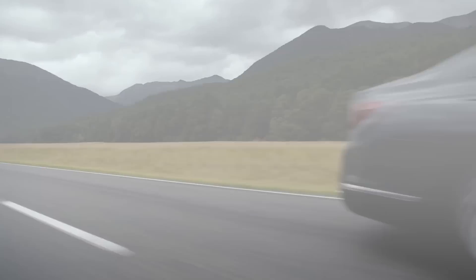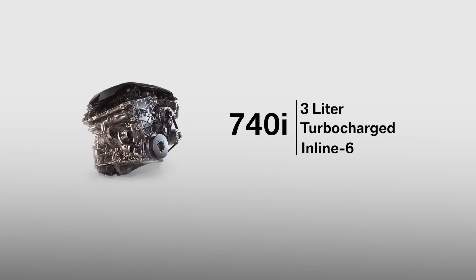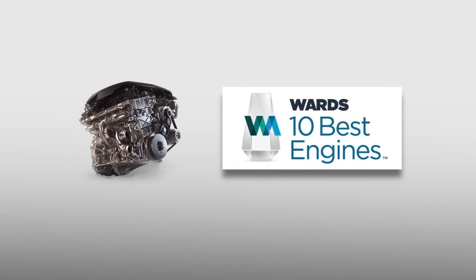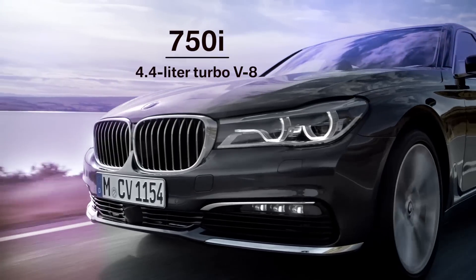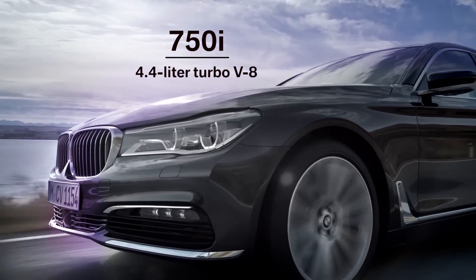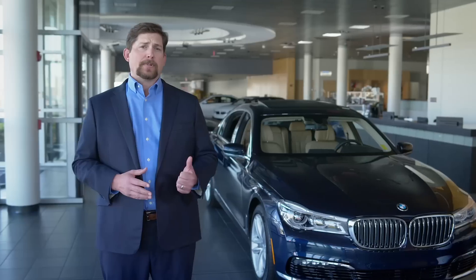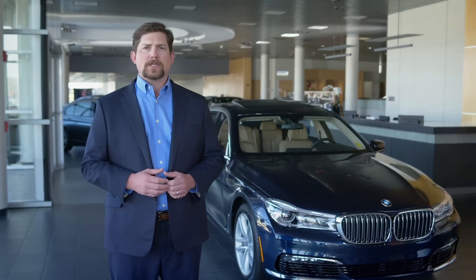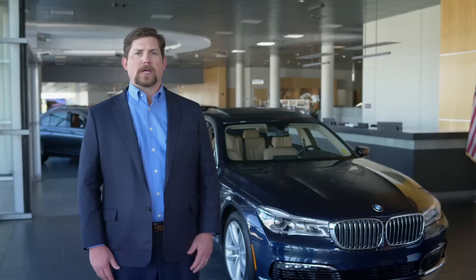The 740i is home to a 3-liter turbocharged inline-six that recently earned a spot on the coveted Ward's 10 Best Engines list for 2016. The 750i uses a 4.4-liter turbo V8 that creates 445 horses. These cars add Nappa leather seats, 19-inch alloys, 20-way power front seats, unique LED headlights, and head-up display.